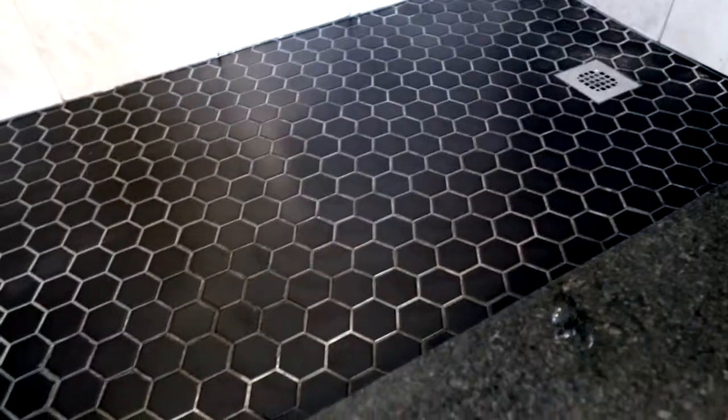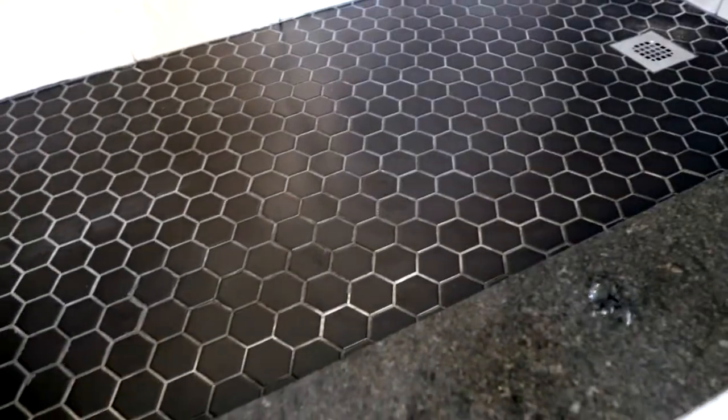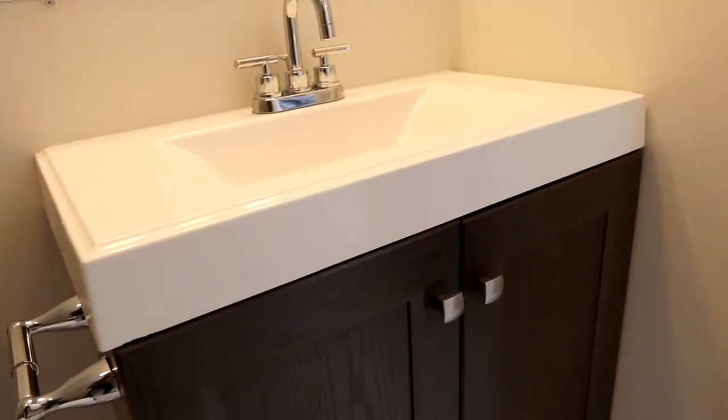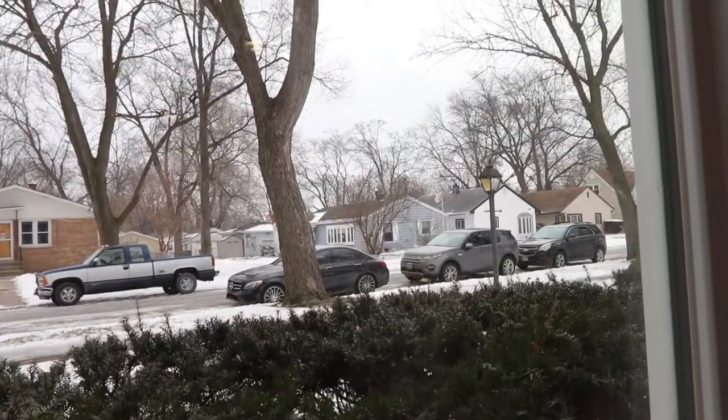We're in the master bath where you can see we have a large walk-in shower with a custom tile pan. We also have the black granite curve 12 by 24 tile on the walls and on the floor. This is a beautiful master bathroom — we just squeezed a month's worth of work into 90 seconds and three episodes.